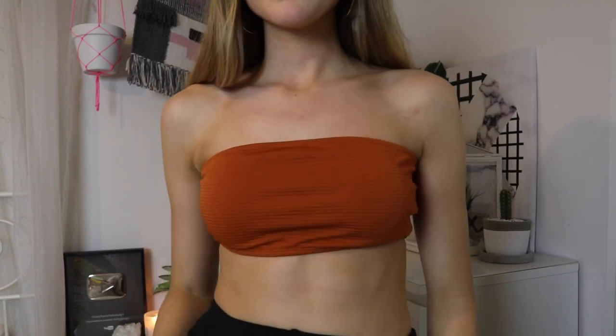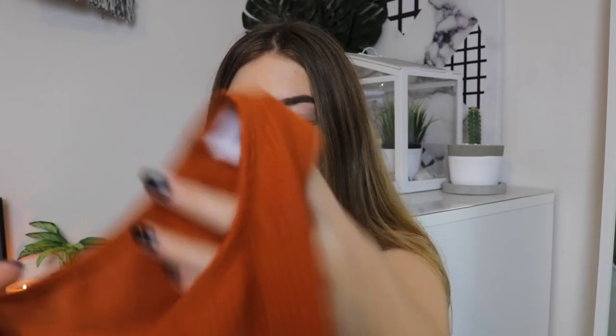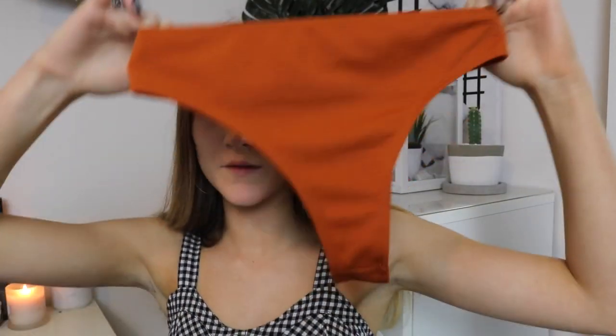The next swimsuit is a high-cut bandeau set in a ribbed material — kind of a burnt brown colour. The bottoms are high cut, which is a little cheeky. I'd also been wanting a red bathing suit for a while, so I got this one — nice and plain and simple. It's a triangle bikini top, but it doesn't have a clasp so you have to fit it over your head. The bottoms are really nicely fitted and the back isn't too cheeky, which I love. The sides do cut in a little but you're meant to wear them a bit high up.